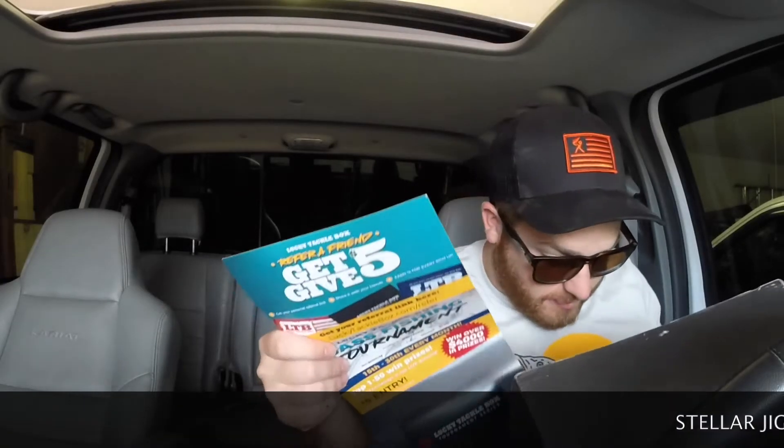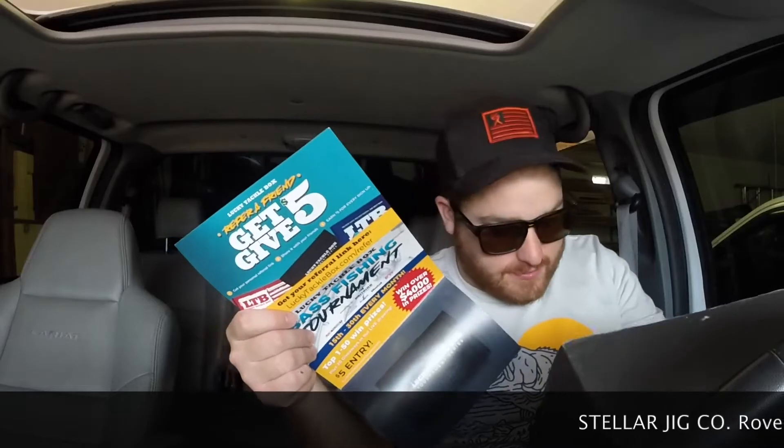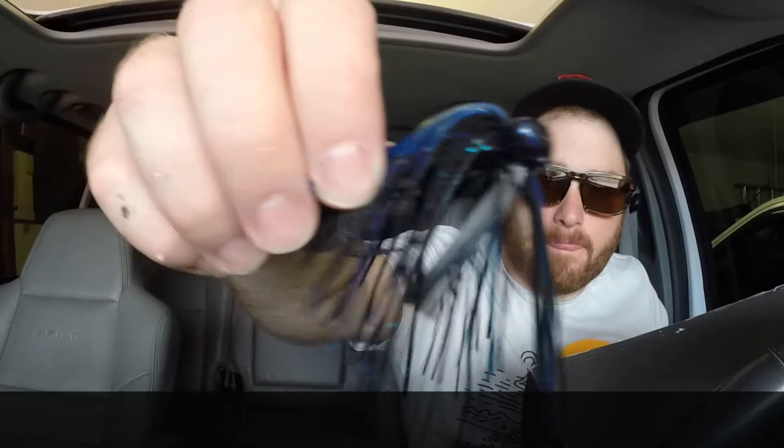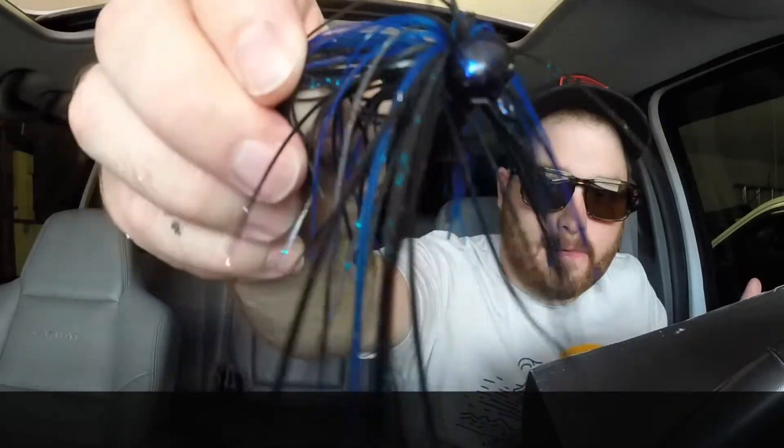Now from Stellar Jig Co we have the Rover — this is going to be like a 30-minute video, this is ridiculous. Alright, so we got a black and blue football jig. It's got a weed keeper, very nice. I don't really know too much more to say about that.